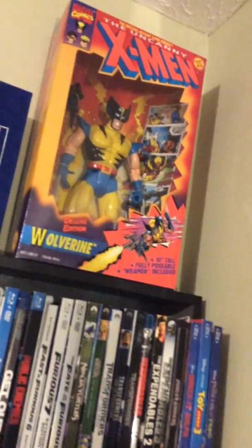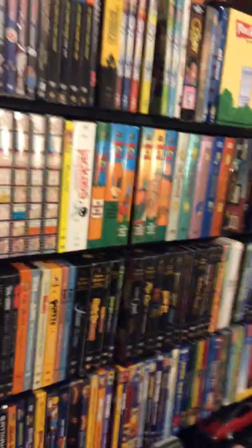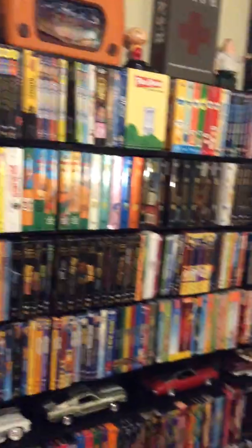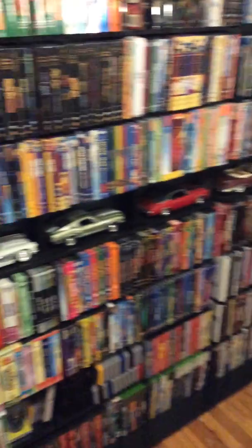And an X-Men figure from the early 90s. I had an action figure like that that I used to play with as a kid. So these are all — this is my movie collection, not all of it, but a good bulk of it.